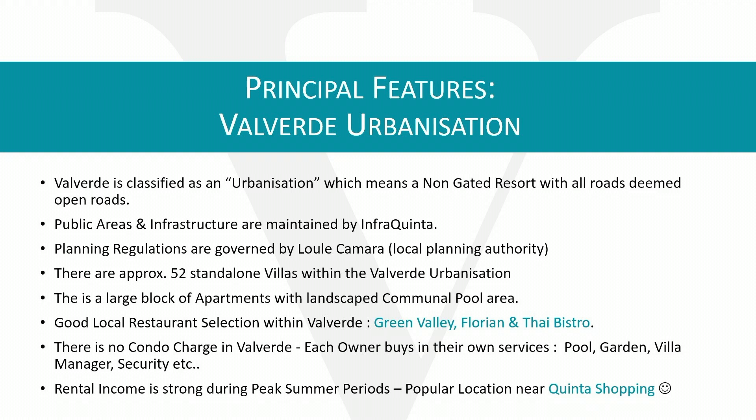There's no condominium charge in Valverde, so each owner buys in their own services — pool, garden, villa manager, security, etc. This area has a very strong rental income during peak summer months. In terms of proximity, Quinta Shopping is a major plus, and there's easy access to the golf courses.